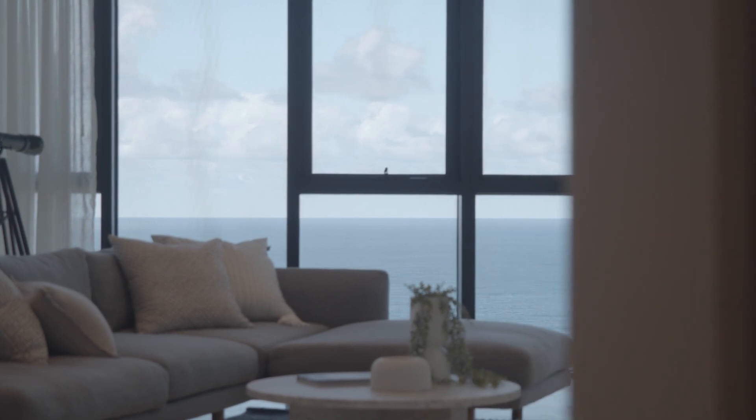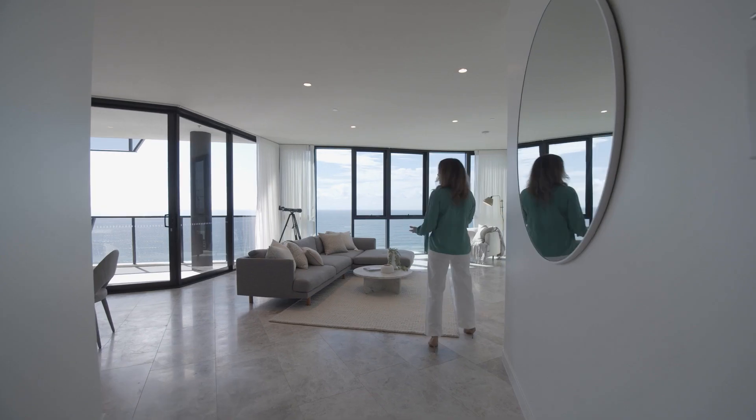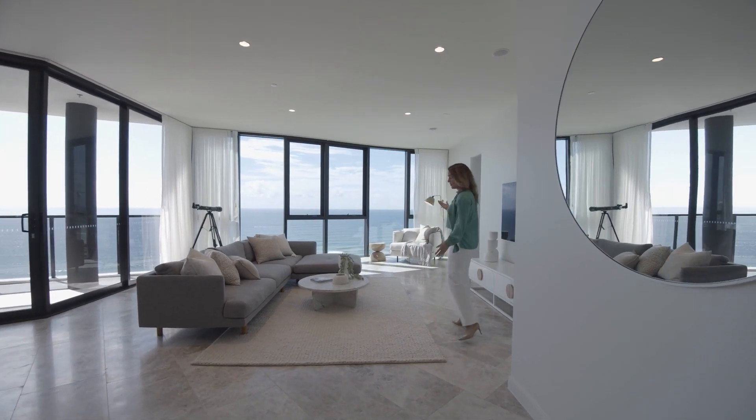Walking into the apartment, the first thing you'll notice is the massive floor-to-ceiling windows, 2.9 meter high ceilings and quality finishes.